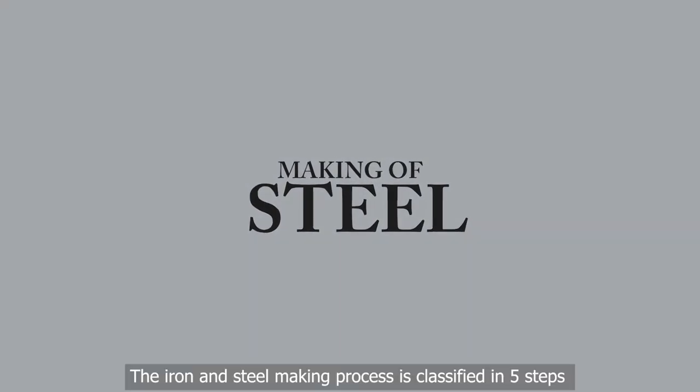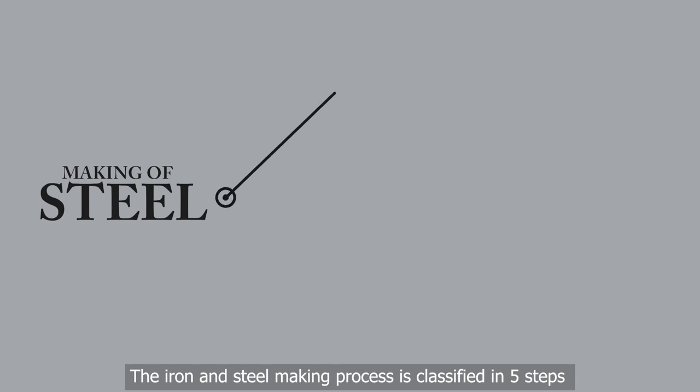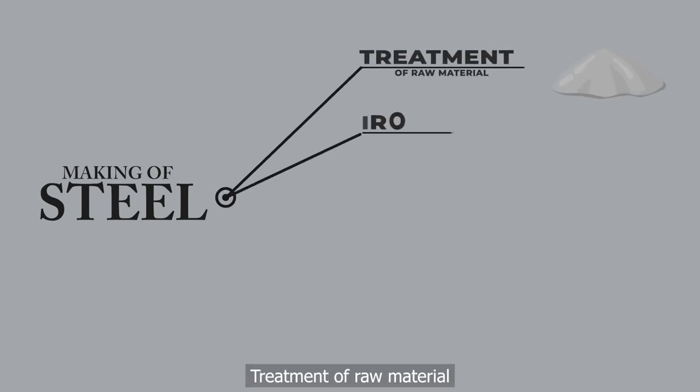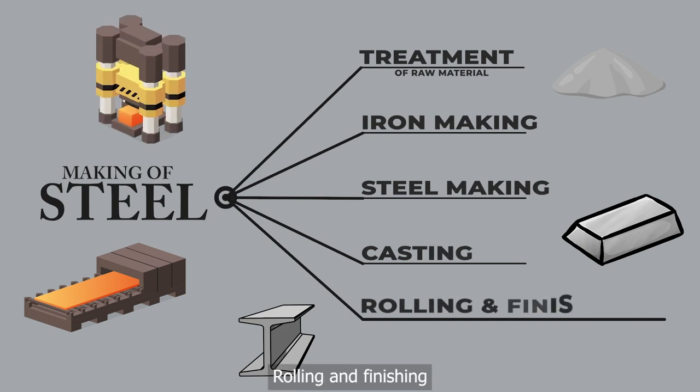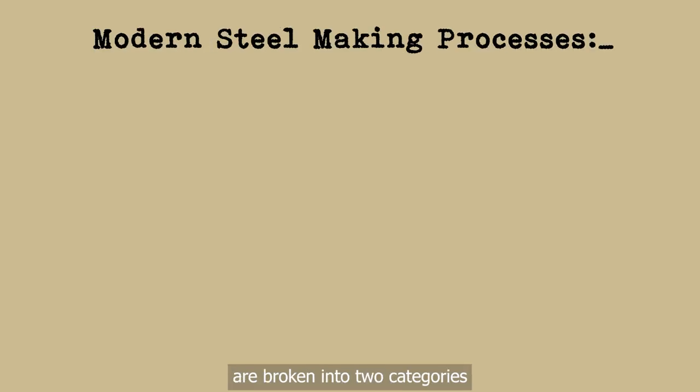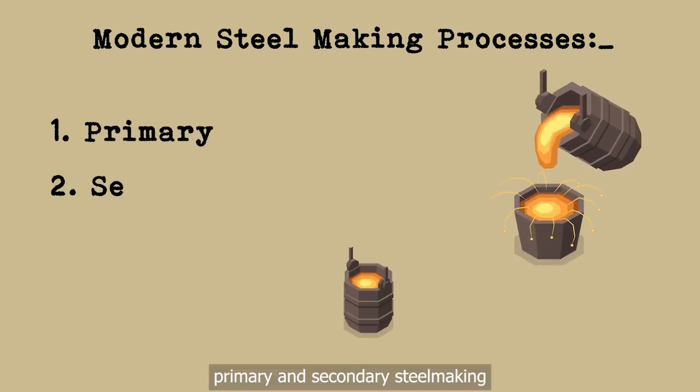The iron and steel making process is classified in five steps: treatment of raw material, iron making, steel making, casting, and rolling and finishing. Modern steel making processes are broken into two categories, primary and secondary steel making.